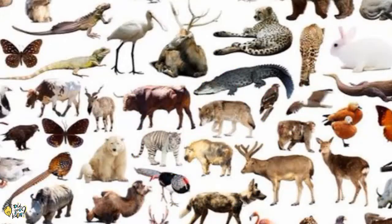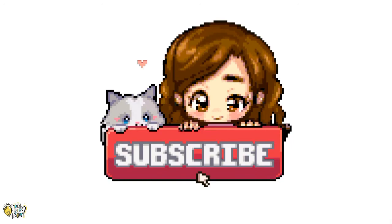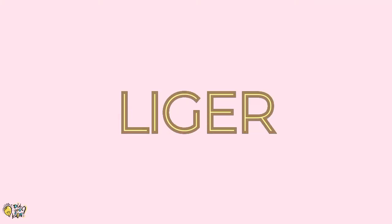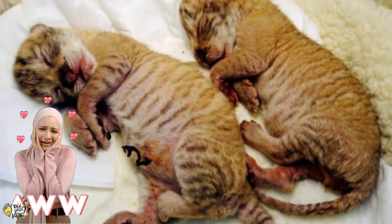Hey chums, today we're gonna see about man-made animals. If you haven't subscribed yet, subscribe now for more videos. One of the cross-breedings of animals by humans has been the genetic fusion of the lion and the tiger species — the liger.